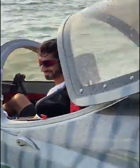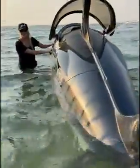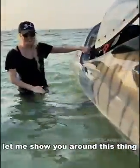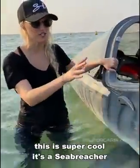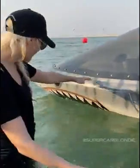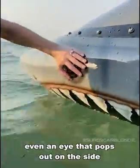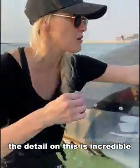I'm going to show you what I can do. Let me show you around this thing. This is super cool. It's a Sea Breacher, and it's literally like a shark! How cool is this? All the teeth here, even an eye that pops out on the side. The detail on this is incredible.